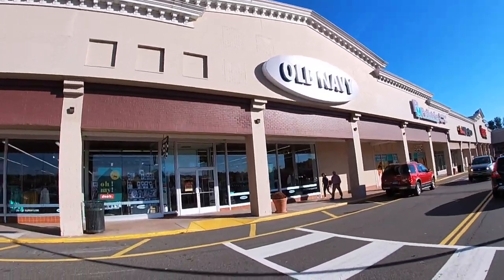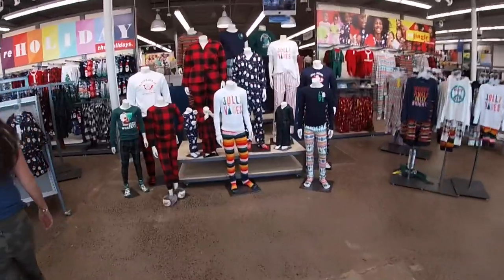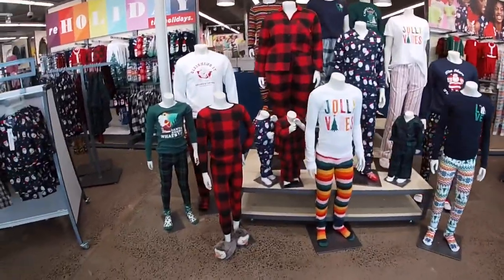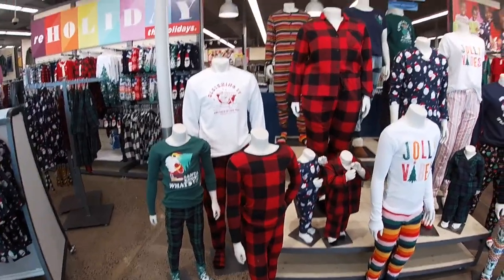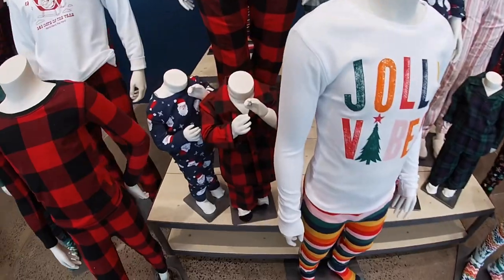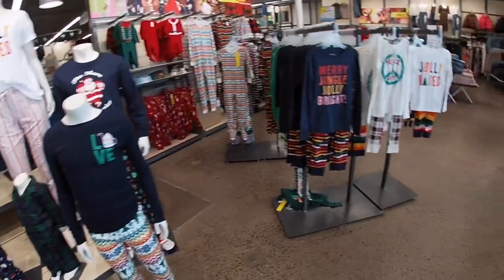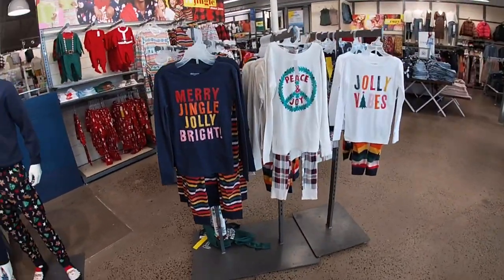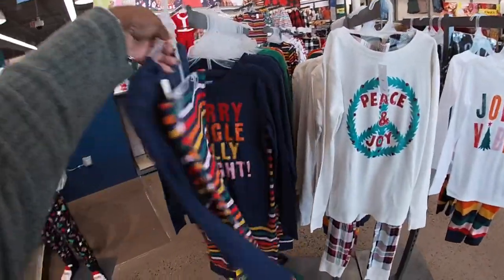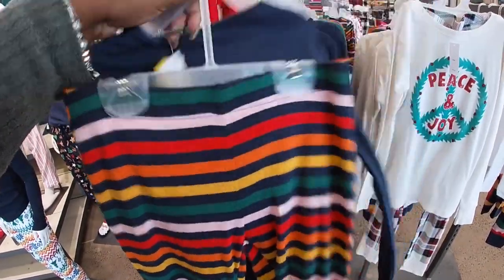Hey everybody, welcome back to Shiny Shop and Saga! We're on our way into Old Navy. They have more in this location than they had before. They have the pajamas right here — look at how cute! Of course, the music is going to be loud. I don't think I'm going to do a voiceover; I'm just going to let it rock. These pajamas are $30.